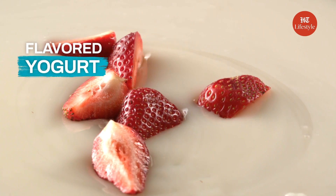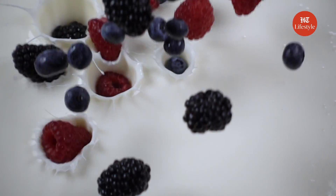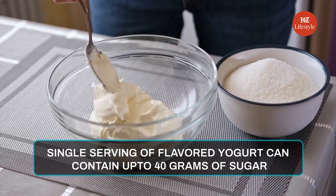Flavoured Yogurt. If you prefer berry-flavoured yogurt over plain yogurt, you need to hear this. Even a single serving of flavoured yogurt can contain up to 40 grams of sugar. But part of it could also be attributed to consumers' tastes.